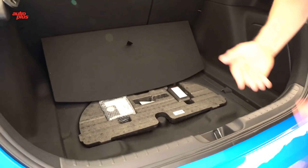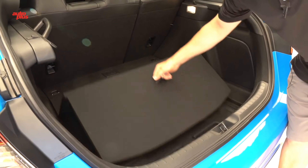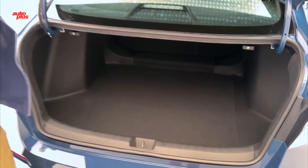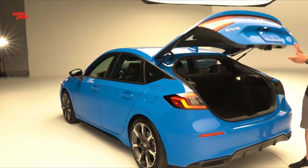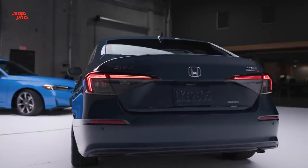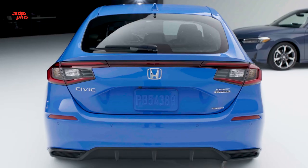Honda builds the 2025 Civic Hybrid in both sedan and hatchback body styles. While other Civics are limited to just one configuration — the Civic LX is sedan only and the Civic Type R can only be had as a hatch — we're grateful to have this degree of choice with the fuel-efficient hybrid. Our advice? Go for the hatchback! To our eyes it's better looking, and the sizeable cargo area makes a big difference in carrying capacity, especially for a buyer who doesn't already have a small crossover in the driveway.